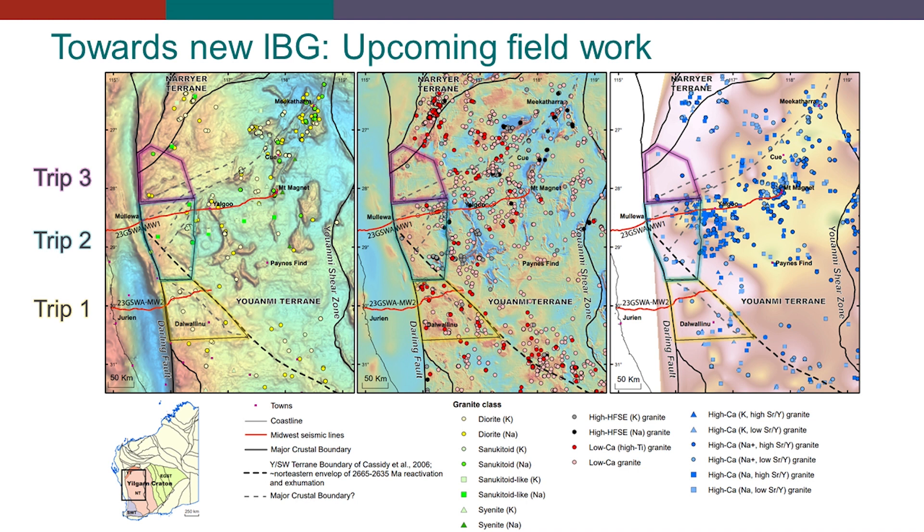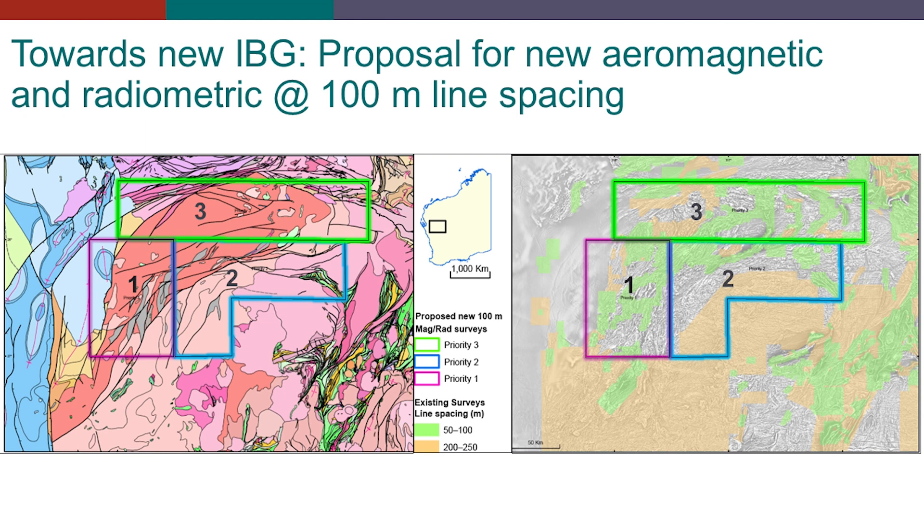Trip three, at the boundary between the southern area and the northwesternmost UNME terrain, is one of our Archean branch joint trips. We invite PhD students from university to come if they want to perfect their skills in the field and experience the way we do field geology. Also towards new IPGs, we have a proposal in line to fly new aeromagnetic and radiometric surveys at 100-meter line spacing over parts of the Nariya terrain — showing three areas here, by order of prioritization and depending on funding. We'll do either one, hopefully one and two; three is really tentative.